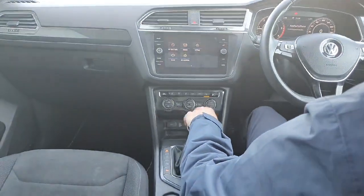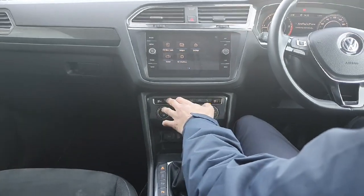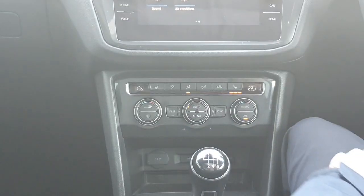Just below the entertainment system you have your climate control. On the right hand side you have your driver's heated seat and your passenger on the left. You have dual zone so the passenger can be a completely different temperature to the driver.